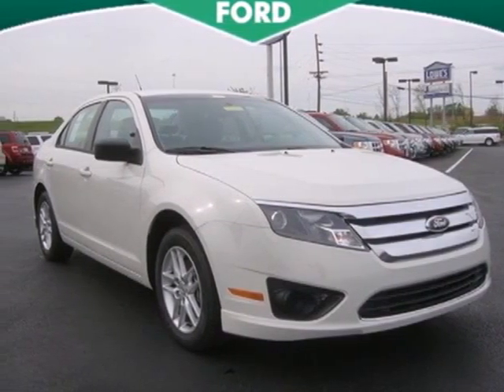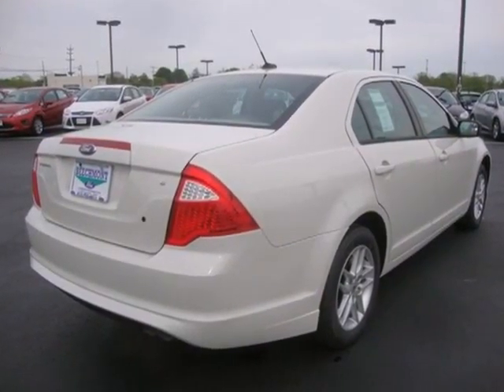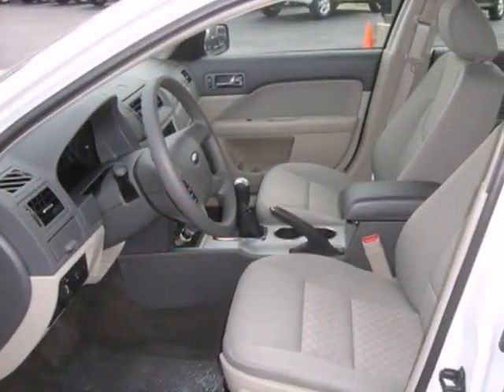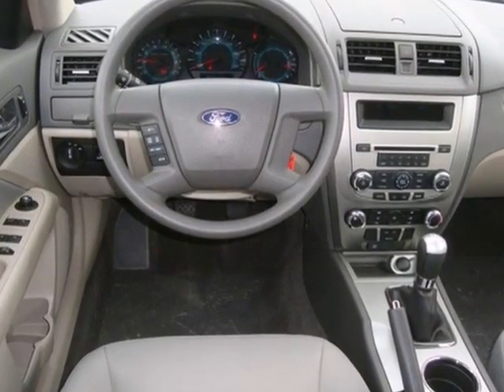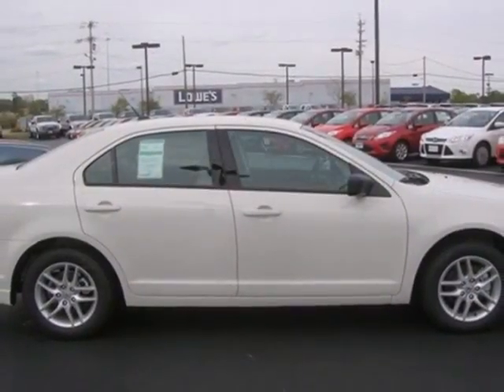It's a 2012 Ford Fusion. This sedan is fun to drive, with standard features like cruise control, keyless entry, and power windows, locks, and mirrors. Safety features like anti-lock brakes and front and rear stabilizer bars protect you on the road. This satisfying sedan is genuinely worthy of your investment.